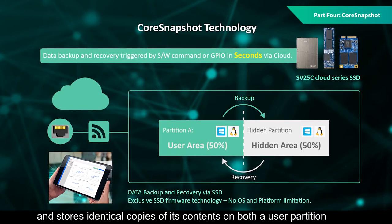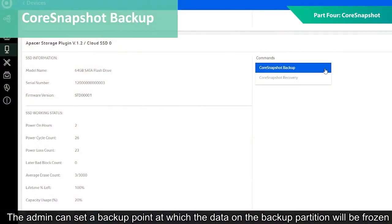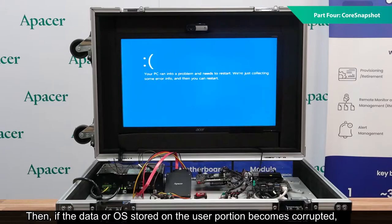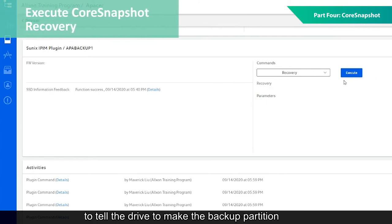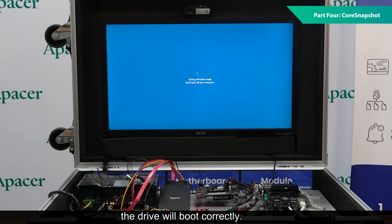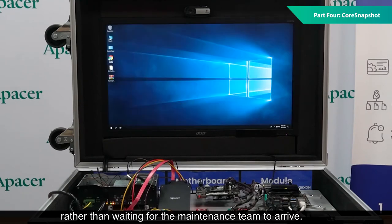CoreSnapshot divides an SSD in half and stores identical copies of its contents on both a user partition and a backup partition. The admin can set a backup point at which the data on the backup partition will be frozen and no longer written to. Then, if the data or OS stored on the user portion becomes corrupted, the admin can send a command through CoreSnapshot to tell the drive to make the backup partition the new user partition. Since this data is uncorrupted, the drive will boot correctly. This saves maintenance and overtime costs and takes just a second to complete, meaning the camera will be able to keep on catching speeders rather than waiting for the maintenance team to arrive.